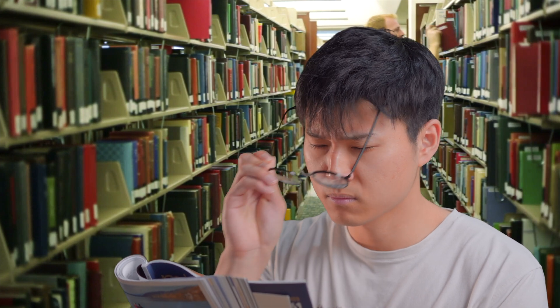Have you ever seen your parents do this? Reading glasses are often associated with helping older people read, but it turns out to be much more than that. Today we'll be taking a look at what ready-made glasses are, when you should be using them, and how they compare to a prescription pair of glasses.